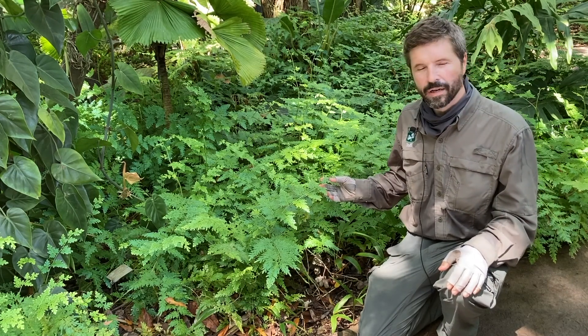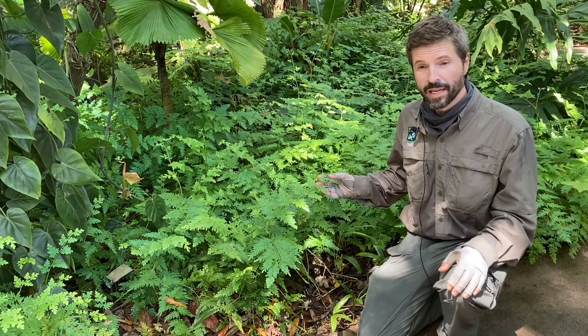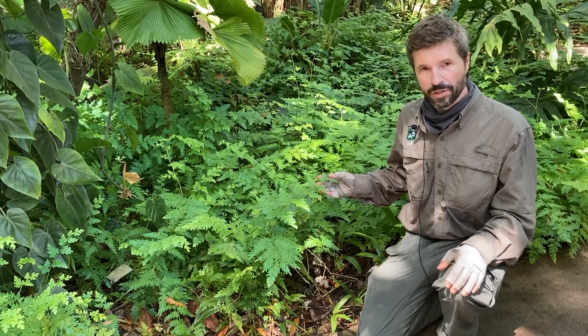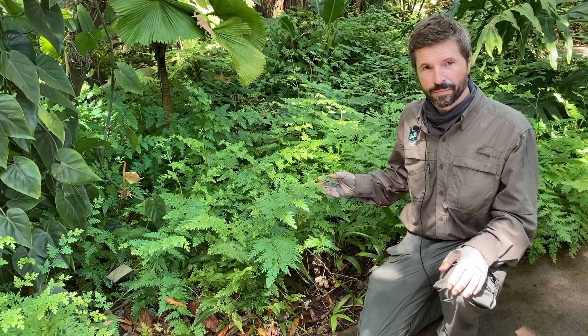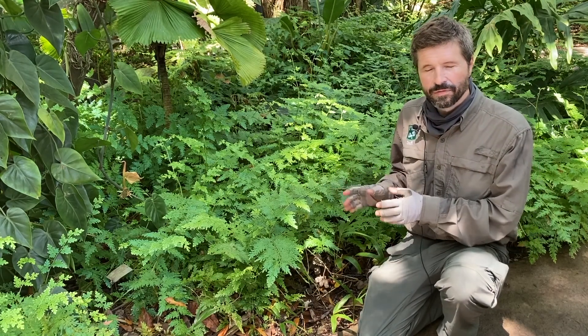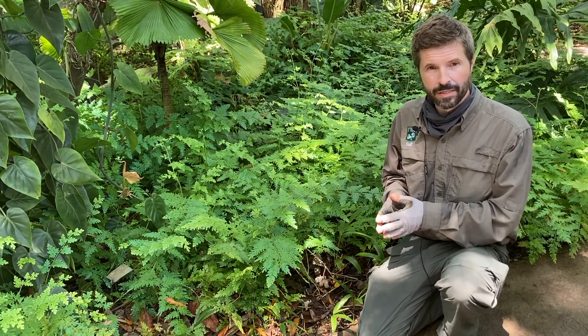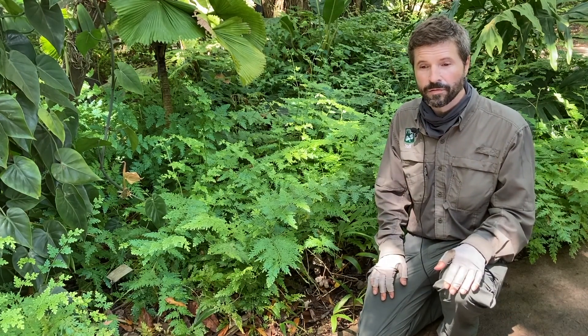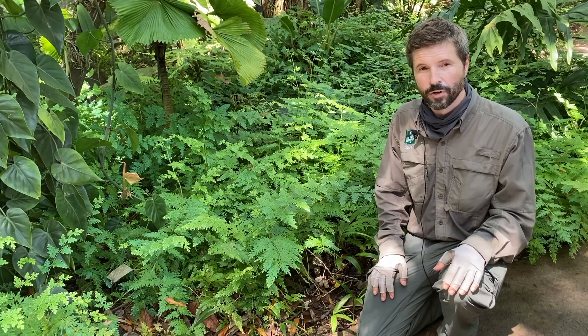I'm here with a very special plant that belongs to the most ancient group of vascular plants, the lycophytes. This is Selaginella wildinowii, and it's from Southeast Asia. These lycophytes have some really unusual characteristics that separate them from all other plants on land, including the ferns. They're much more ancient even than ferns.